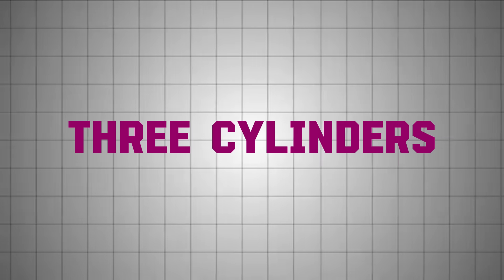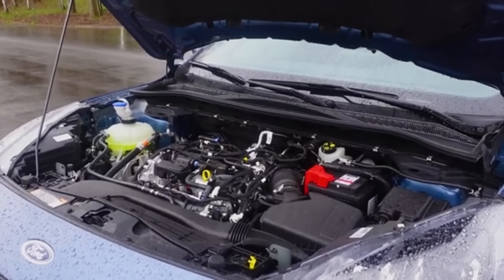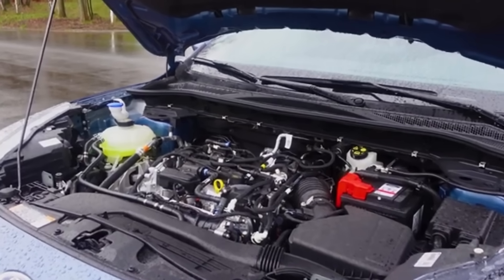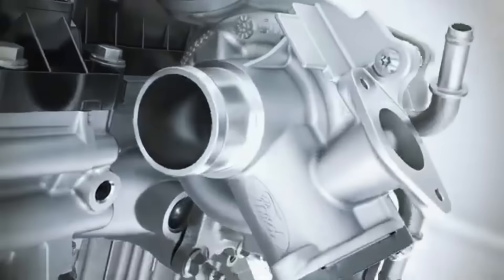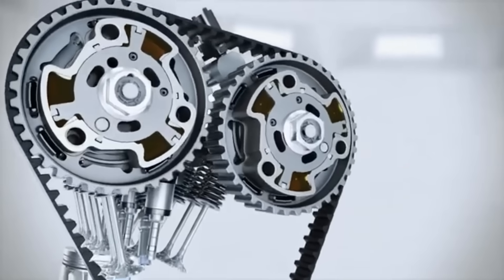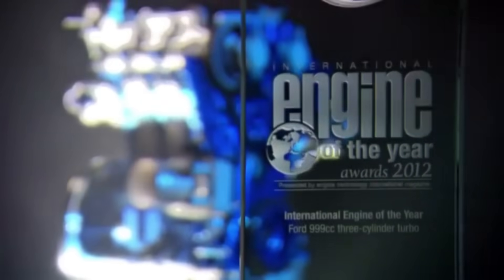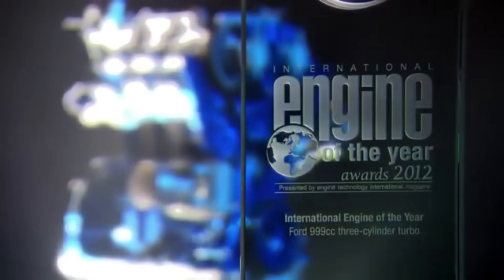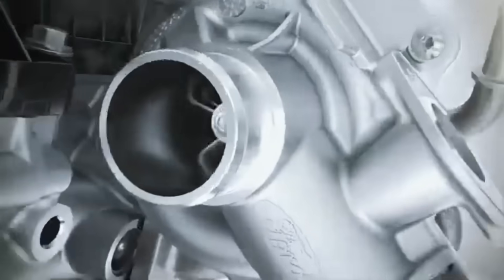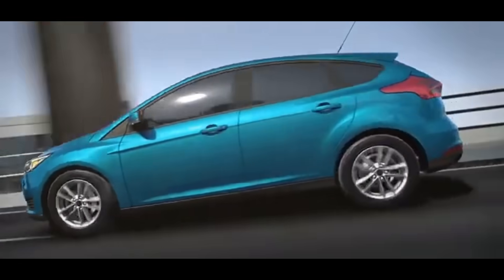Ford's three-cylinder EcoBoost engines were introduced as a groundbreaking solution for drivers seeking a balance of fuel efficiency, power, and reduced emissions. Available in 1.0-liter and 1.5-liter displacements, they promised to deliver the performance of larger engines in a smaller, more economical package. With advanced features like turbocharging, direct injection, and dual overhead camshafts combined with variable valve timing, Ford positioned these engines as marvels of engineering. The 1.0-liter engine gained widespread attention for its compact size and high torque output, winning multiple International Engine of the Year awards. The turbocharger allowed the smaller 1.0-liter engine to produce power equivalent to a larger naturally aspirated engine, making it a perfect fit for compact cars like the Ford Fiesta and 2013 to 2018 Ford Focus.